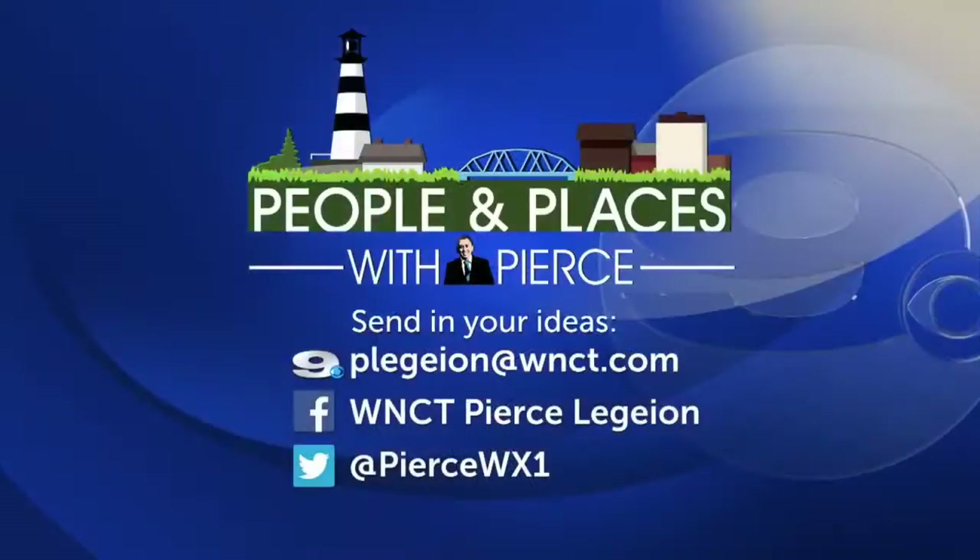Next week, we head to the Outer Banks to get an up-close and personal look at the Barrier Islands' famous wild horses. Pierce is always looking for unique and interesting story ideas — if you have one, send him an email or connect with him on social media.